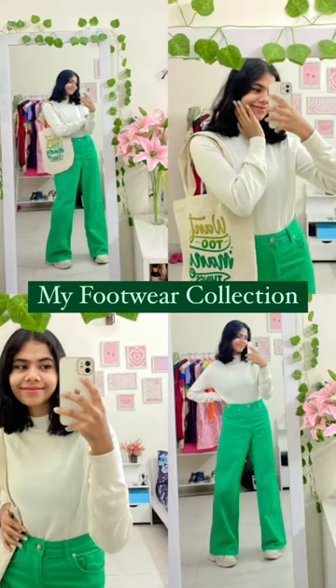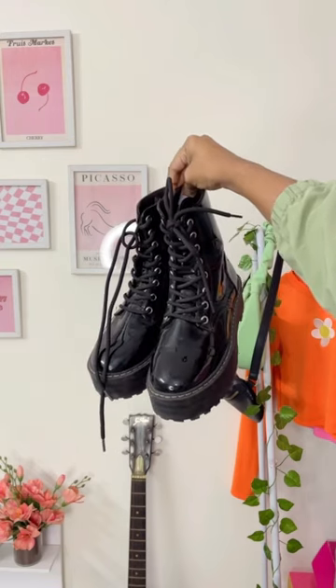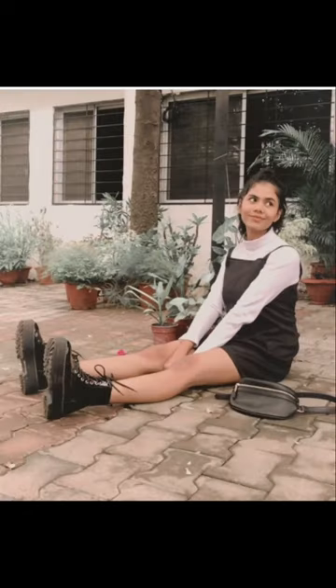Hey you guys, what's up! In today's video I'm going to show you guys my footwear collection, starting off with boots. Here are the very first ones — these are from H&M for 2700, and I absolutely love these.